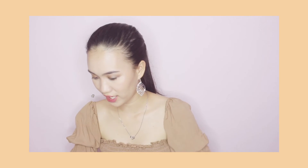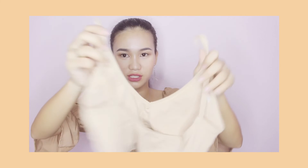Next is this bralette. I bought this one for only P100 pesos.